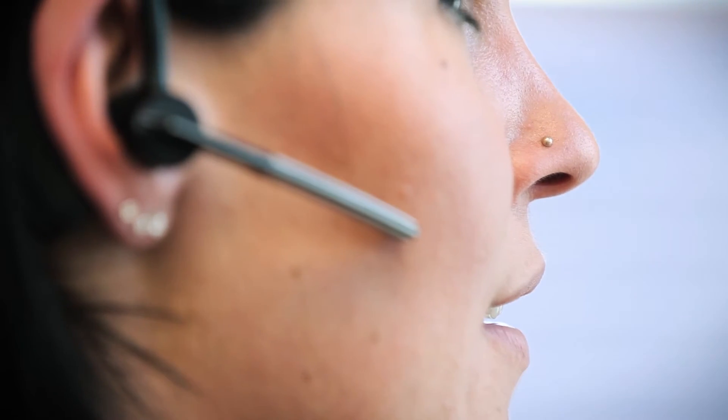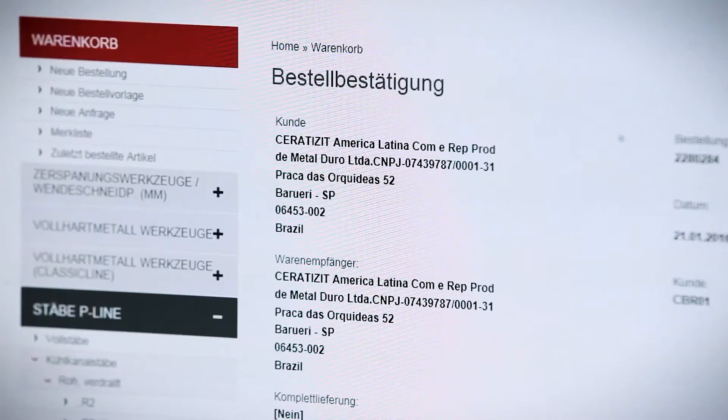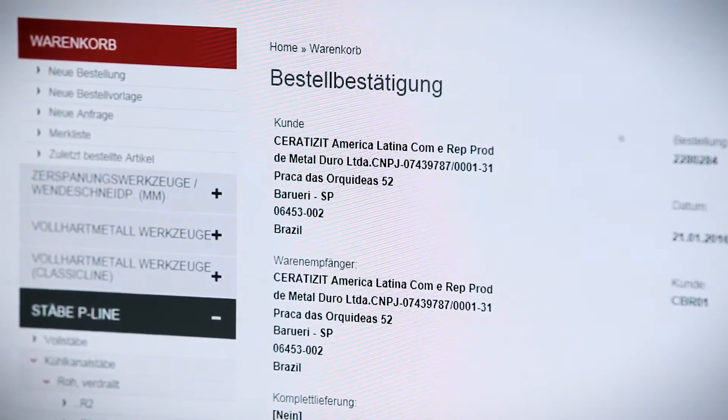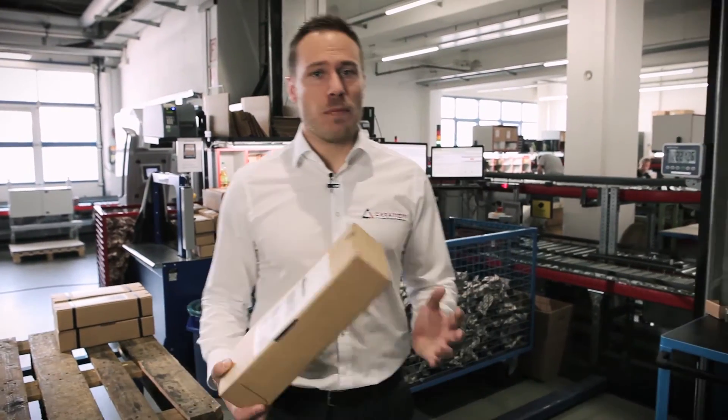In our customer service centre, we handle orders from all around the world. Our well-trained employees are always here for you, both for ordering standard items as well as in consulting when it comes to customised parts. Orders that are placed before 6.30pm in our e-tech store will be sent out the same day.